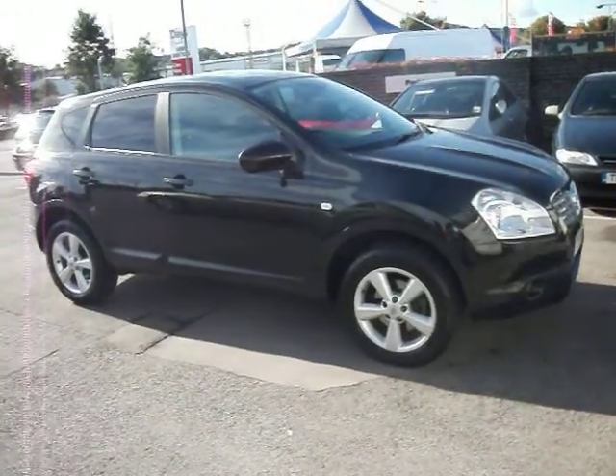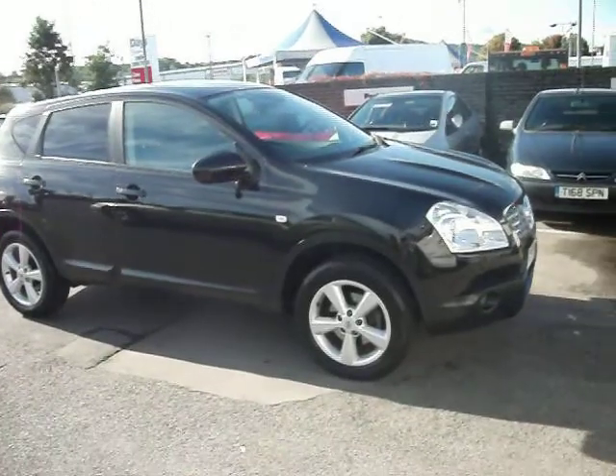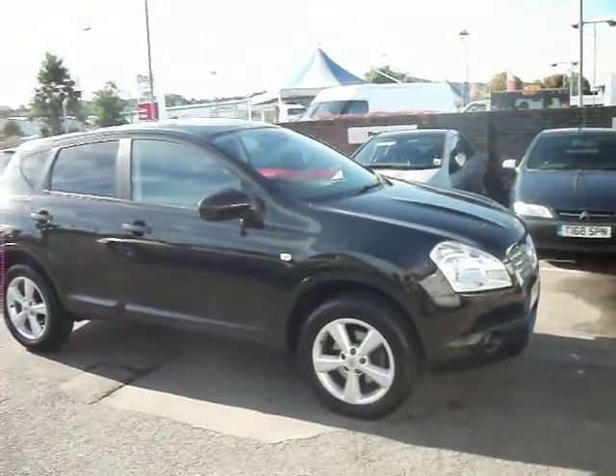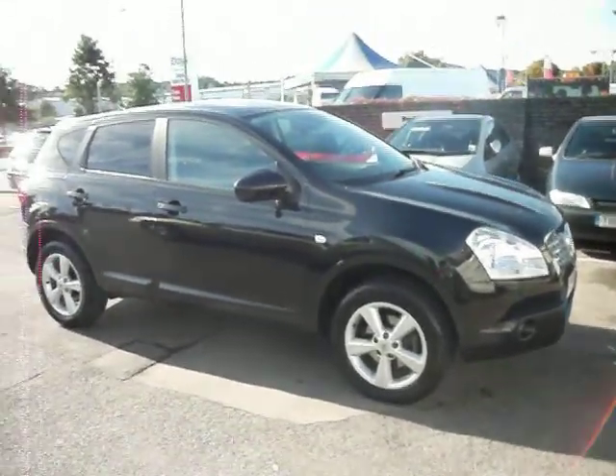Hello, welcome to the sale of our Nissan Qashqai 1.6 Tecna, in black, one owner from new, two stamps in the book, MOT until the 30th of April 2013.